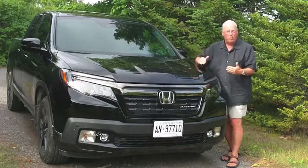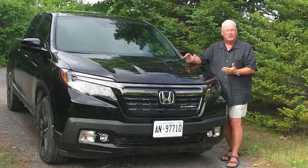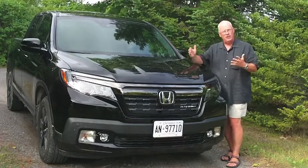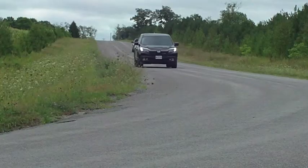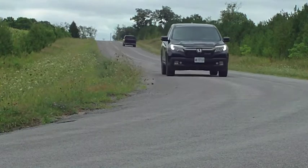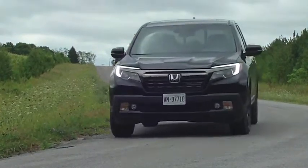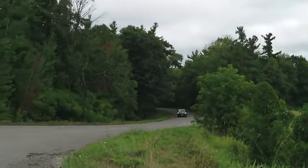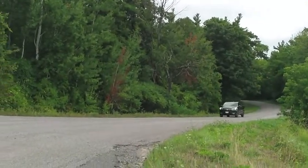The big debate when the Ridgeline first came out — is this a truck or is it a car? It's a truck that drives like a car. It's a unibody truck. It's not the normal kind of truck where the boxes are strapped onto the frame. This is all built as one body, although the bed looks like it's separated.